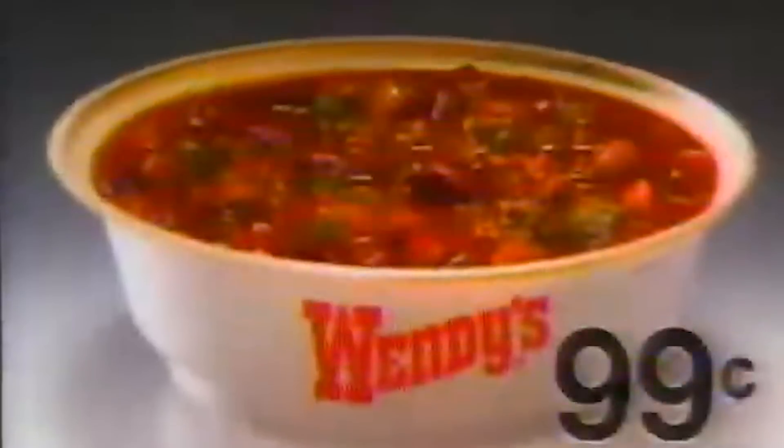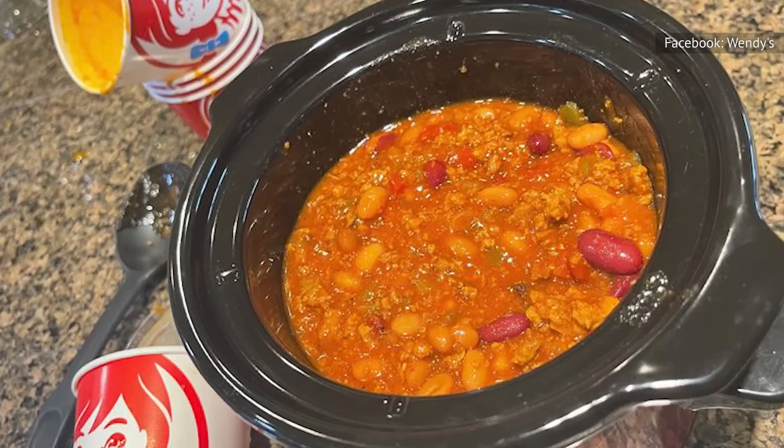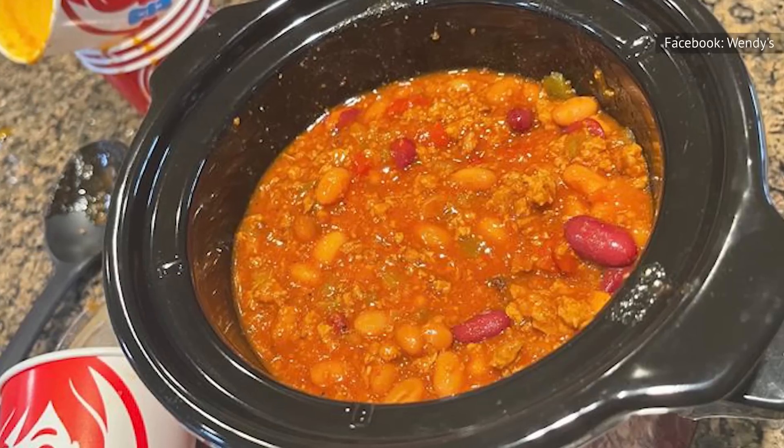In fact, Wendy's Chili was actually one of the first menu items when the chain originally opened. And if you've ever had it, you won't be surprised to learn that the chili is so tasty that a rumor of a Wendy's employee winning a chili cook-off after bringing chili from work may very well be true.